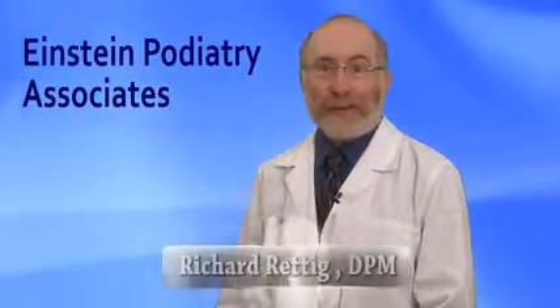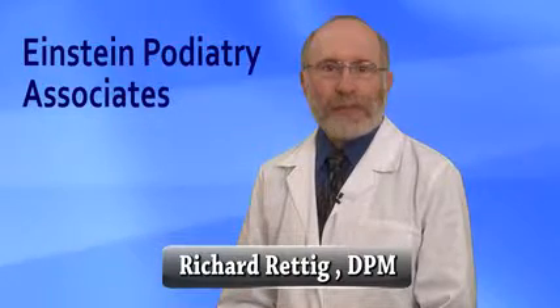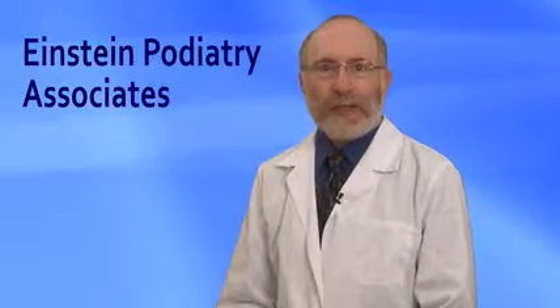We treat a lot of heel pain or plantar fasciitis in our office. Many of the symptoms include pain when you first get up in the morning, which is throbbing or stabbing in nature, with increased symptoms by the end of the day.